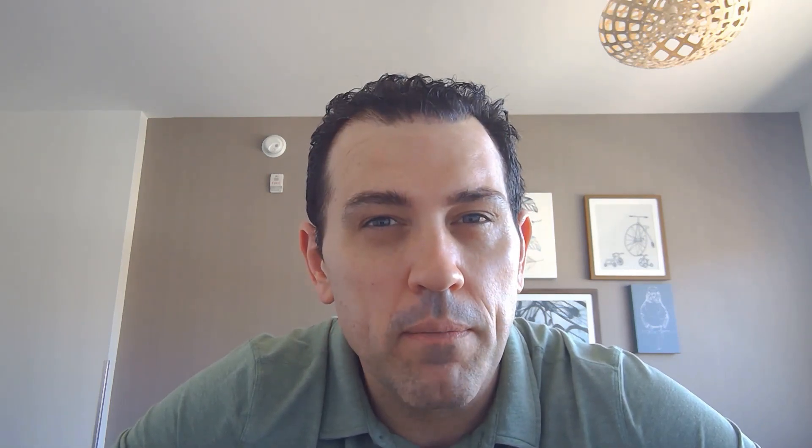This video is a tutorial of how to do self-proning. In addition to this video, we also have a protocol on our website. Medical Specialists Associates — making medical education more accessible.